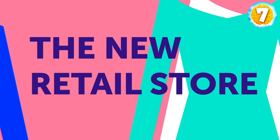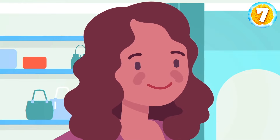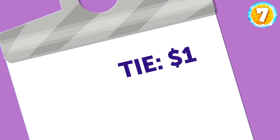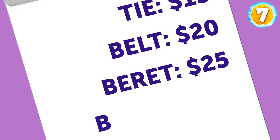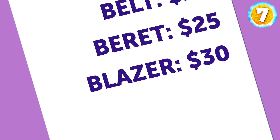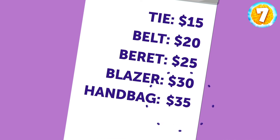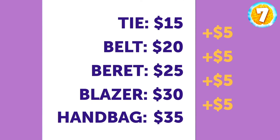The New Retail Store. John's friend Susie opened a new retail store and came up with a new method to price her stock. A tie costs $15, a belt $20, a beret $25, and a blazer $30. Using this method, how much would a handbag cost? $35 — she's charging $5 for each letter you need to spell a clothing item.